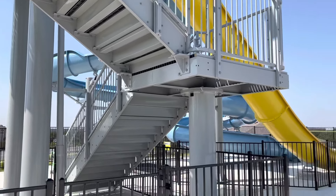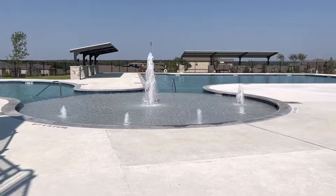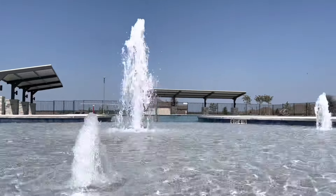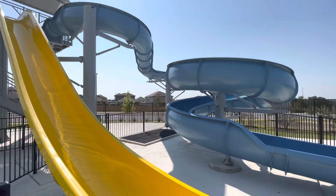And how about this slide? Could you imagine being a kid growing up in this neighborhood, having this just down the street and free — as long as your parents pay their homeowners association dues? It's really incredible and gorgeous on the day that I was out there to record this tour for you.